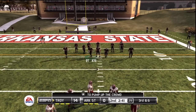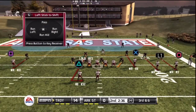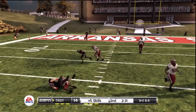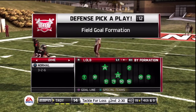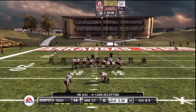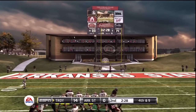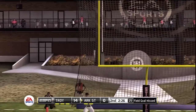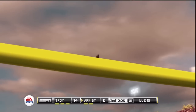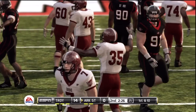Third down, six to go, ball on the 15. Short over the middle, the defense calls a timeout. It's fourth down and they'll attempt the field goal, this one from about 36 yards out. The kicker can't make the field goal there, and this defense comes away with a small victory. Score: Troy 14, Arkansas State nothing.